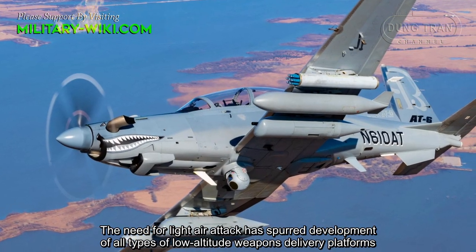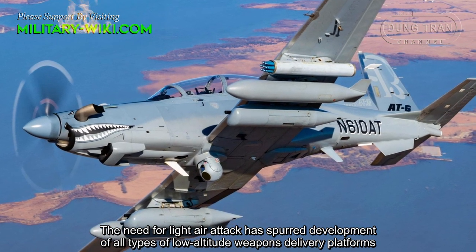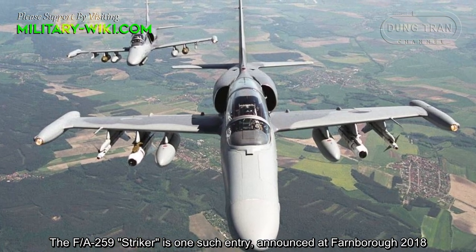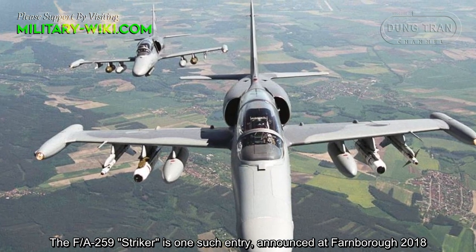The need for a light air attack has supported the development of all types of lightly-armed weapons delivery platforms. The FA-259 Stryker is one such entry, announced at Farnborough 2018.